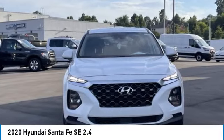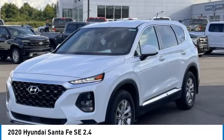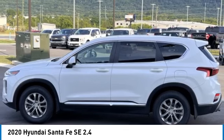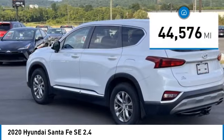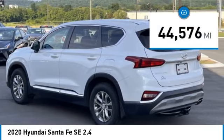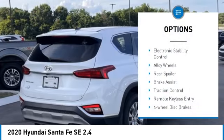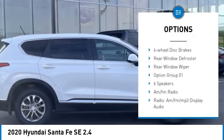You are going to love the 2020 Santa Fe — style, quality, performance, value. This vehicle has less than 45,000 miles. Here are some of this vehicle's great options: electronic stability control, alloy wheels, rear spoiler.